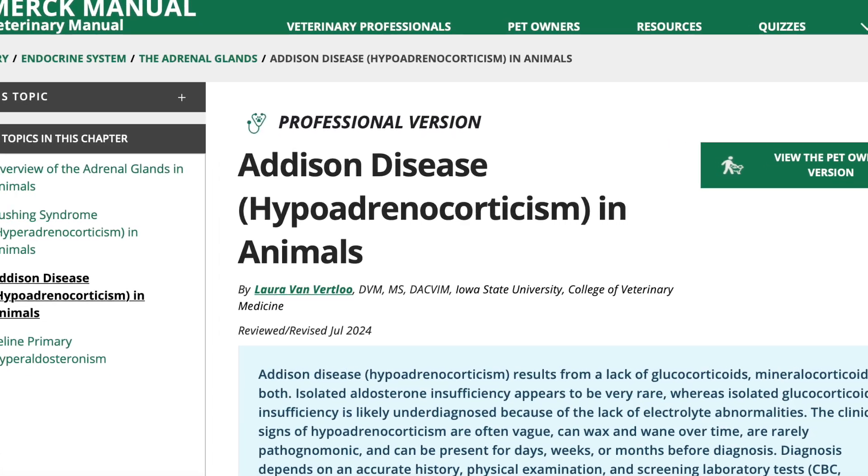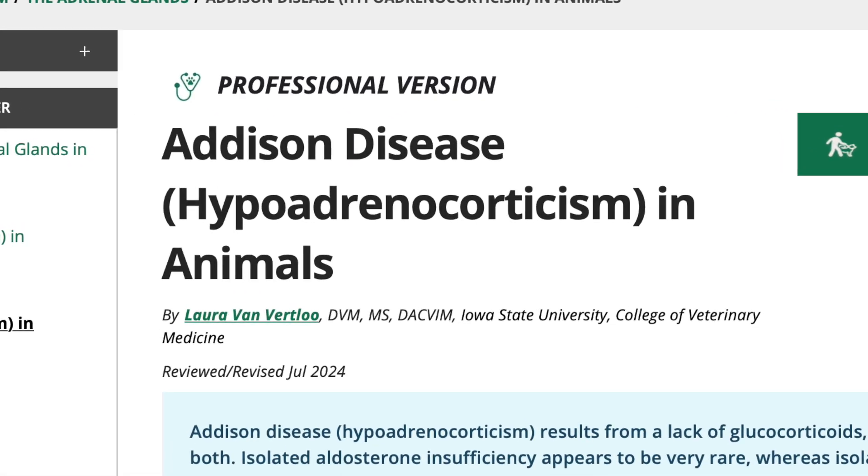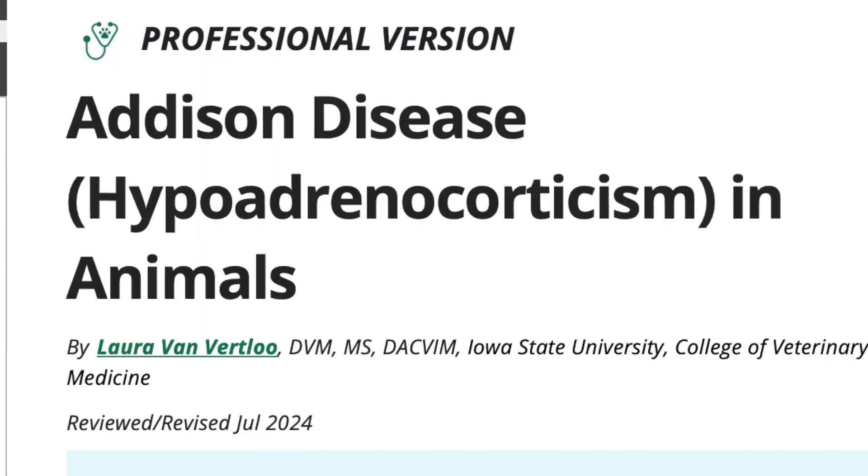Addison's is an endocrine disease and it is when the adrenal glands fail to do their job. There are two different forms of it — there is the atypical and there is the typical form. Addison's is a failure of the mineralocorticoids and the cortisol from doing their job the way they should.